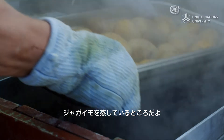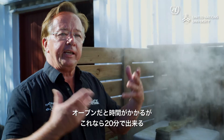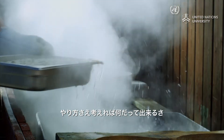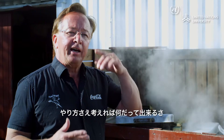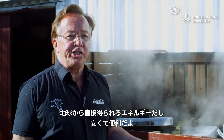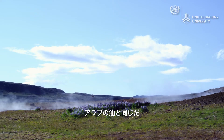Here we are doing baking potatoes. Usually in the oven you use a lot of heat and a long time. Here, only 20 minutes. You can do all you want to do — you just have to think how to do it. This power is very nice and very cheap, coming right from here. It's very easy. Like an Arab with oil.